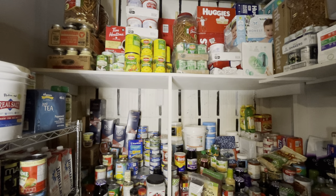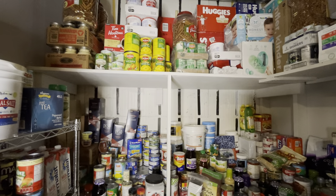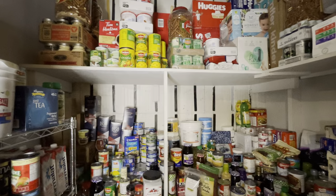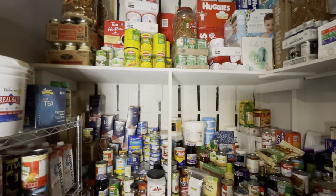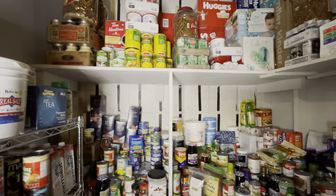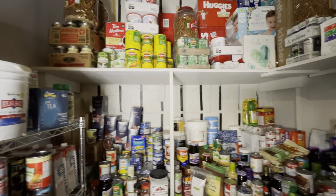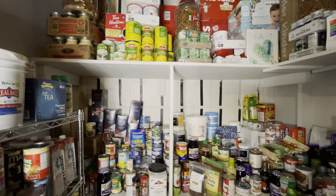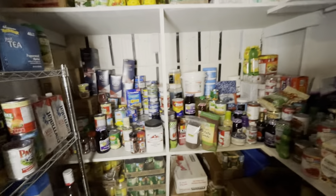The problem with powdered milk is that it doesn't taste very good, to be frank. The most common way I use it — other than in certain bread recipes that call for it — is to mix it with peanut butter and honey to make a peanut butter Play-Doh. Mix it until the consistency seems right and the kids can play with it and eat it for a snack.